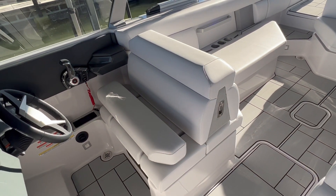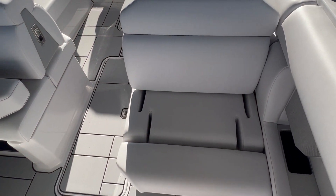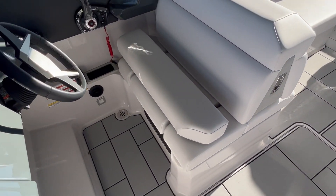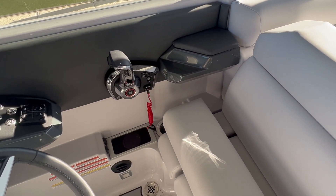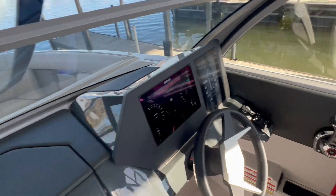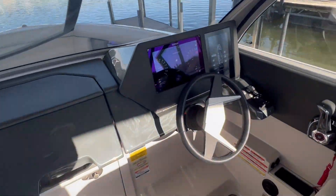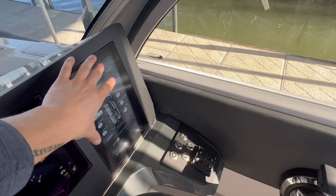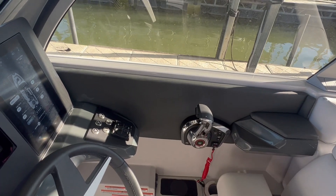At your helm, you have dual captain's chair seating for two, as well as your co-captain's chair, both stocked with thigh bolsters — great for seeing over the bow and giving you a clear view while you're underway. You have Simrads as well as a screen for all your lighting and other boat functions, plus your digital throttle.